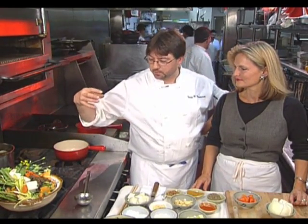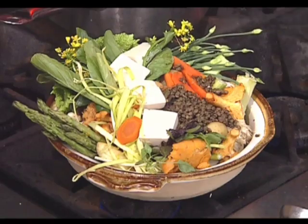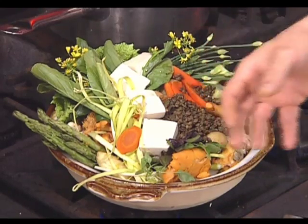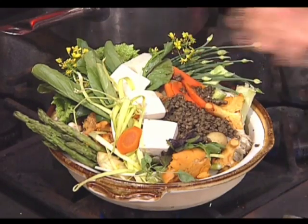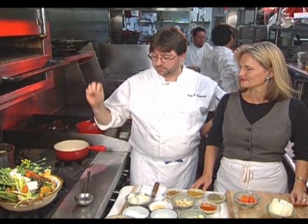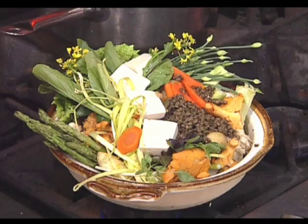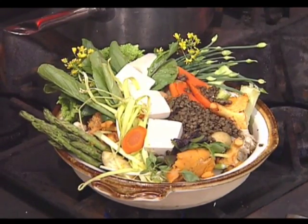A nabe basically means a stew. We went to the farmer's market and got all the beautiful vegetables — Chinese broccoli, nera flowers, some enoki mushrooms, wild chanterelles, tofu, asparagus — basically any vegetable will do. It's full of flavor and simplicity. The basics of this dish are the beautiful vegetables, and then we put a vegetable stock in it.